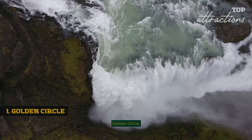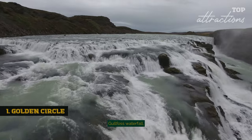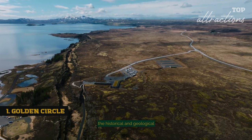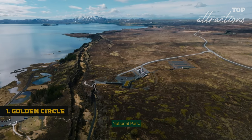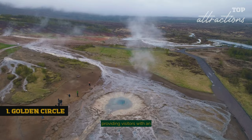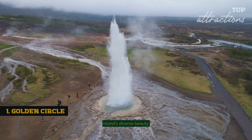The Golden Circle — the ultimate Icelandic route — combines the awe-inspiring Gullfoss Waterfall, the geothermal area of Geysir, and the historical and geological wonder that is Þingvellir National Park. This trio forms the pinnacle of Iceland's natural and historical attractions, providing visitors with an unforgettable experience of the island's diverse beauty.